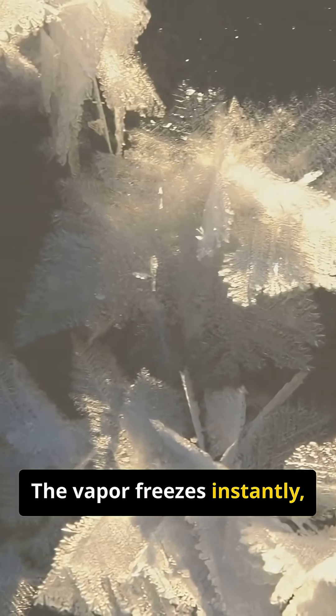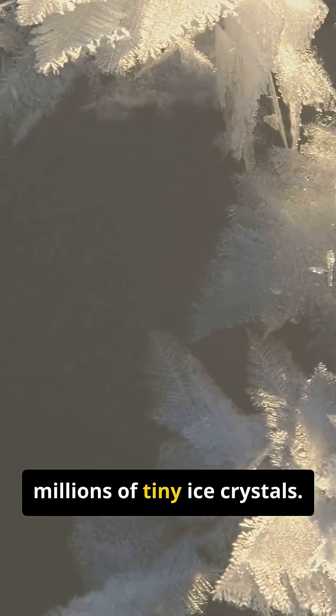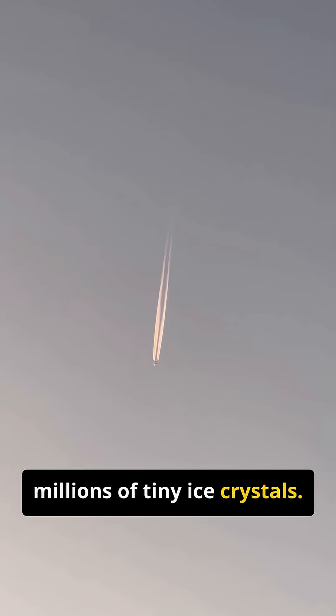The vapor freezes instantly, turning into millions of tiny ice crystals. What you see as a white line is really a man-made cloud.